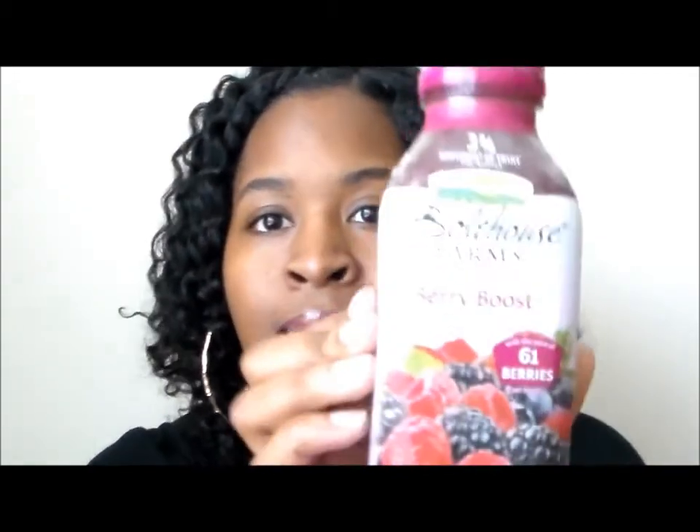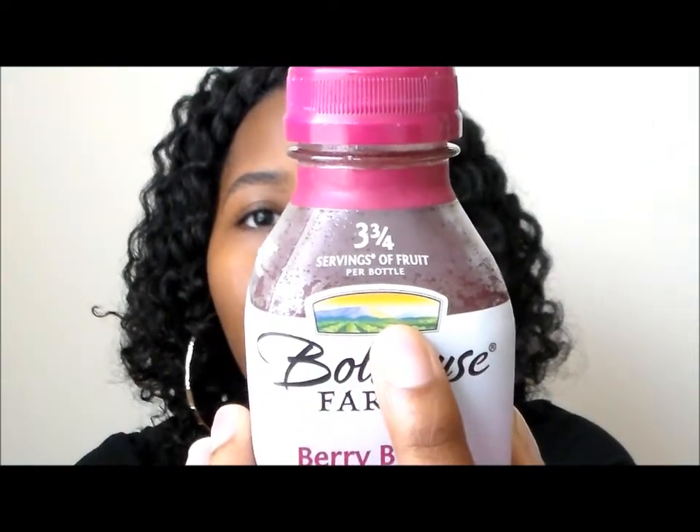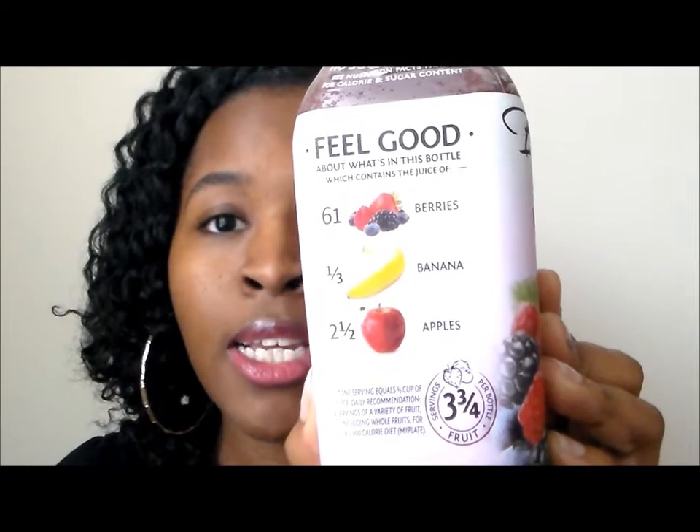So this one is the Berry Boost. It has 61 berries in it and three and three-quarter servings of fruit per bottle. It has 61 berries, one-third banana, and two and a half apples. It lists on each bottle exactly what is in the actual product. It has no preservatives added, no artificial flavors, and it's gluten-free — those things I love.